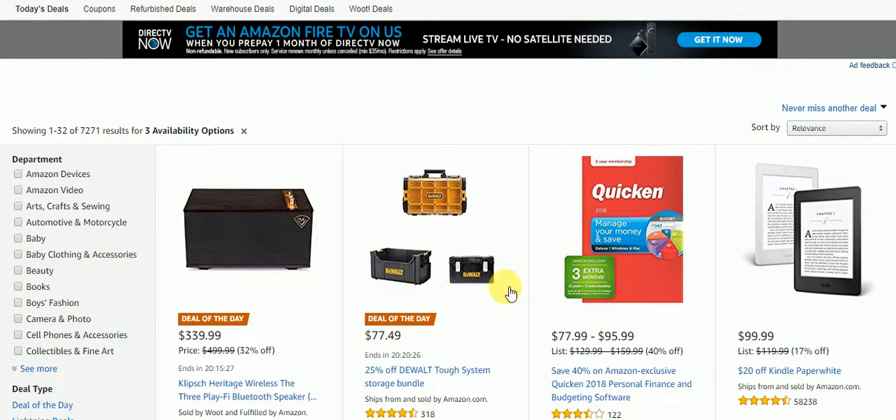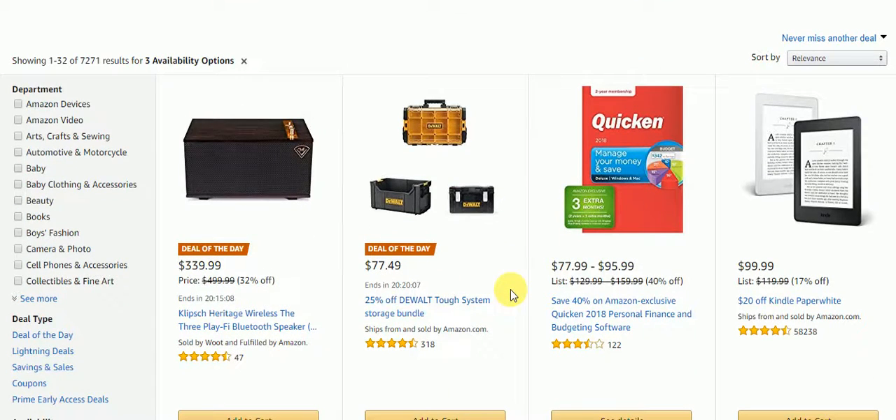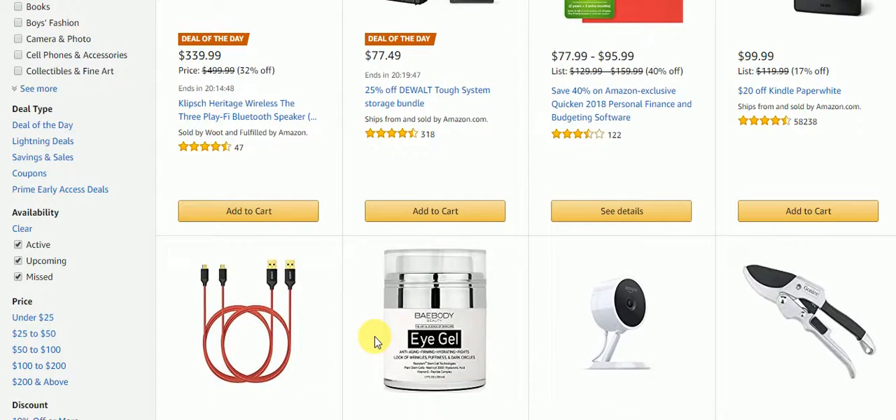Hello everyone and welcome back to my channel. In this video we are taking a sneak peek at today's deals — the deals of the day on Amazon. As you can see, today's deals have 7,271 results. There are only two deals of the day right now: the first one is a Bluetooth speaker, and the second one is saving 25% off DeWalt Tough System storage bundles. But first, let's take a sneak peek at what else they have for today's deals.